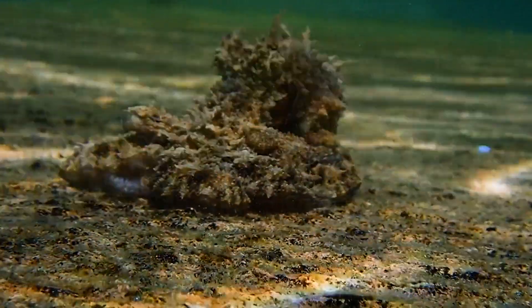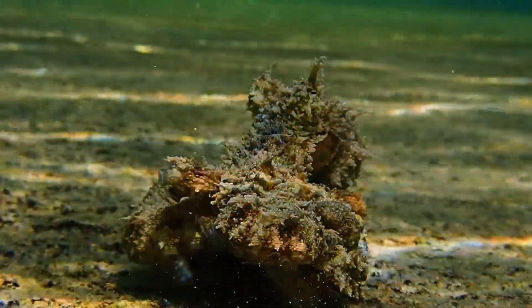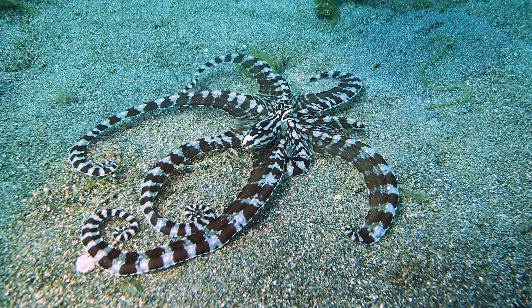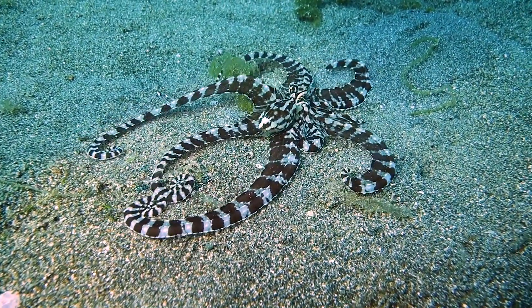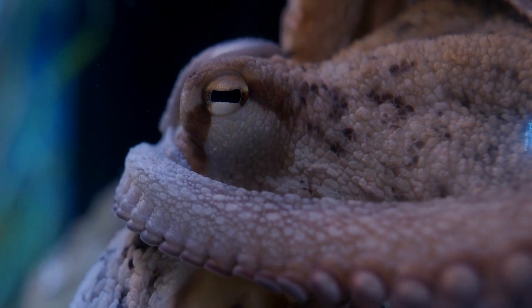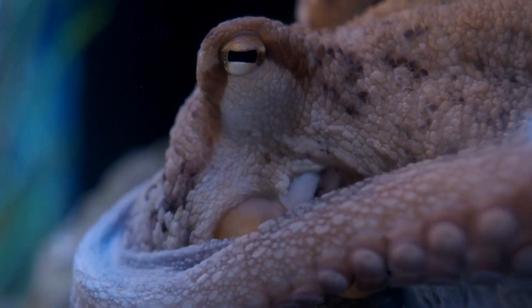The nervous system of an octopus is highly complex and capable of instantaneously coordinating the animal's intricate movements and camouflage tactics. Their impressive regenerative abilities allow them to regrow limbs that have been lost, with the new ones often being virtually indistinguishable from the originals. Unlike most creatures, they have a decentralized nervous system, which includes control centers in each arm that operate independently from their brain.